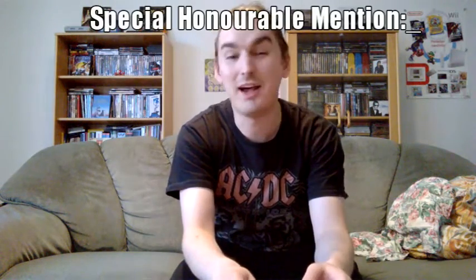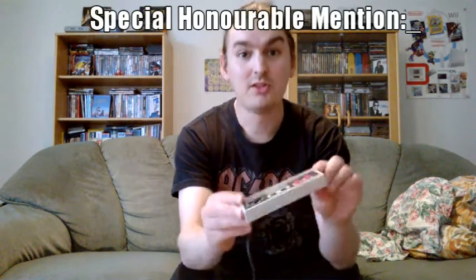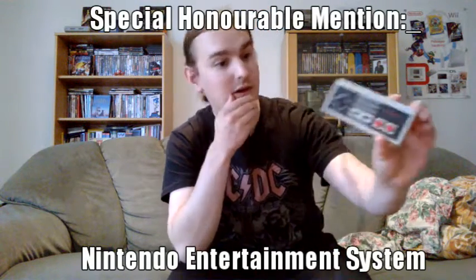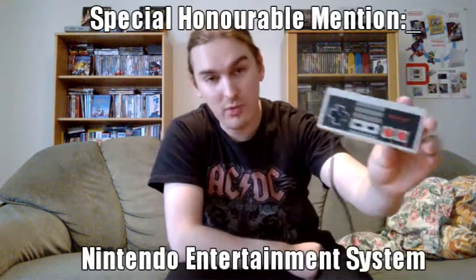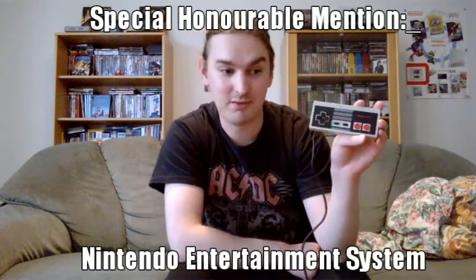Also, a special honorable mention — because I know people are going to be bugging me about it if I don't put it up there — the classic NES controller. A lot of fond memories involved with this, but it's not perhaps the best controller out there. But it is the controller on which pretty much every modern game controller is based, so of course I have to mention it.